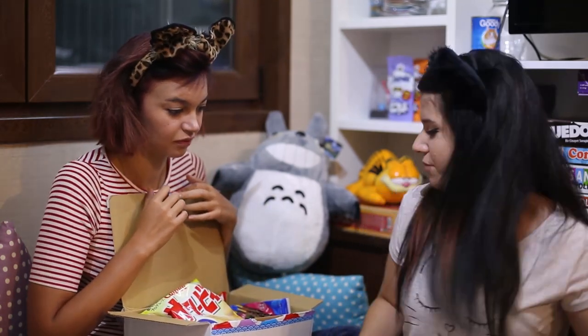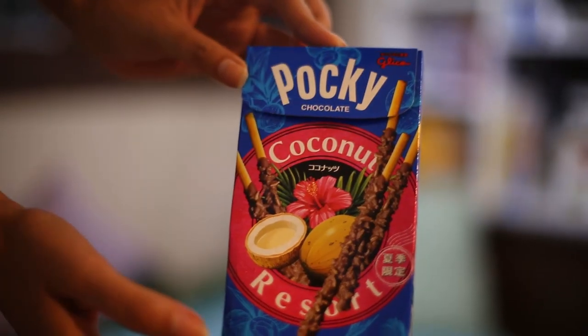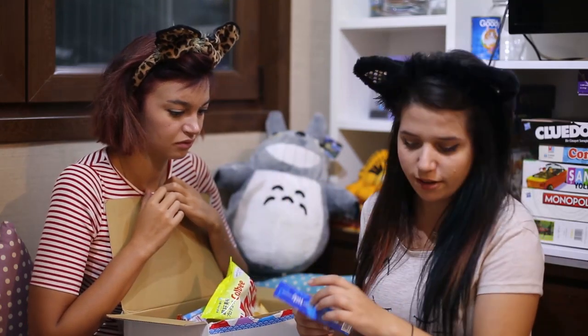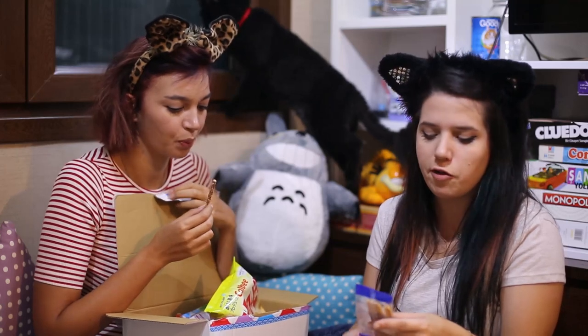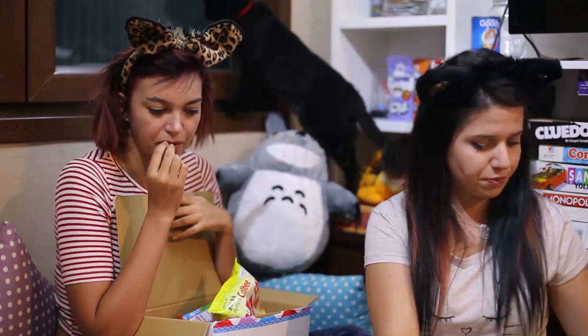Okay, next one. Pocky — I know these, everyone knows Pocky. This one is good. A lot of coconut. Yeah, it's like Coco Star.